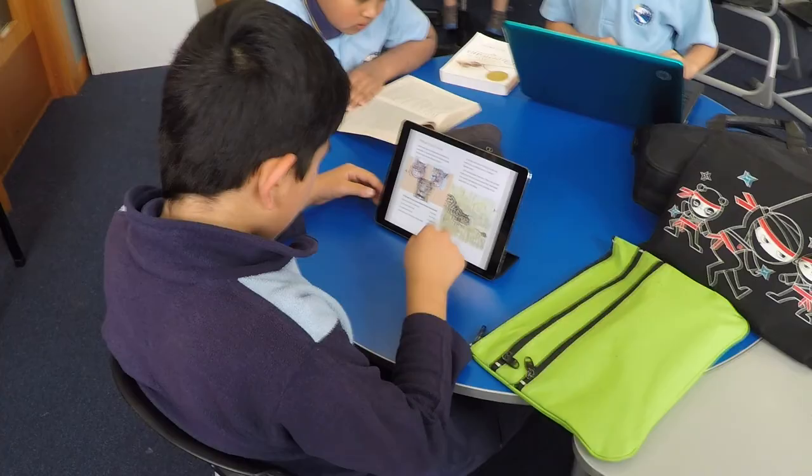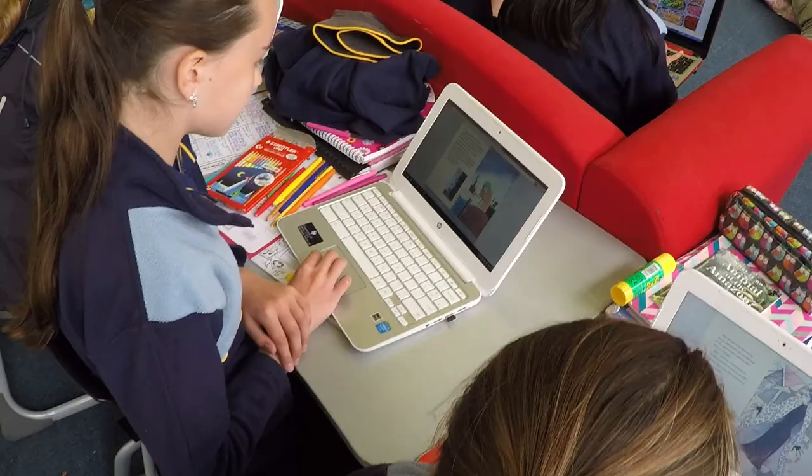Your students will love reading with Sunshine Classics. Start your two-week free trial today.